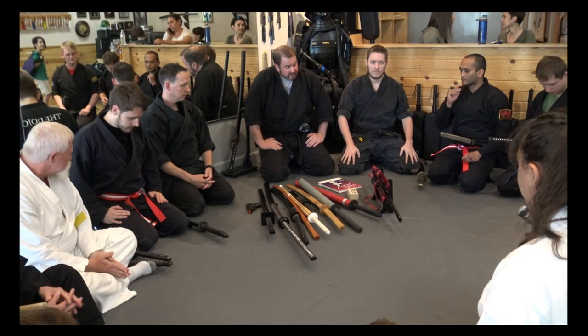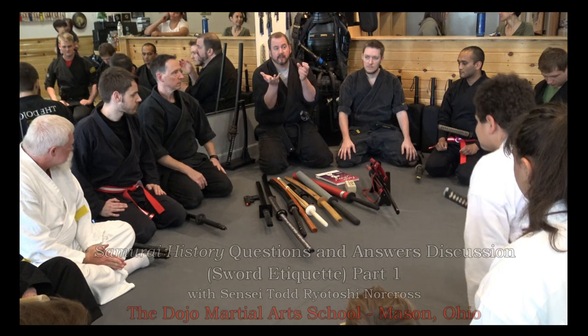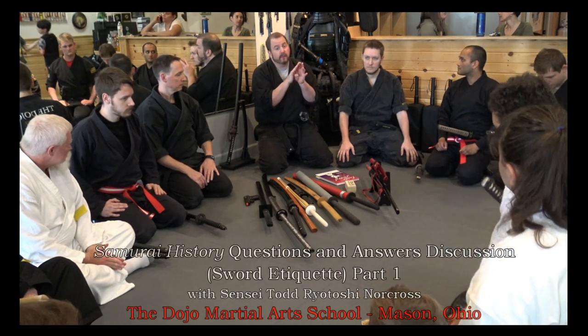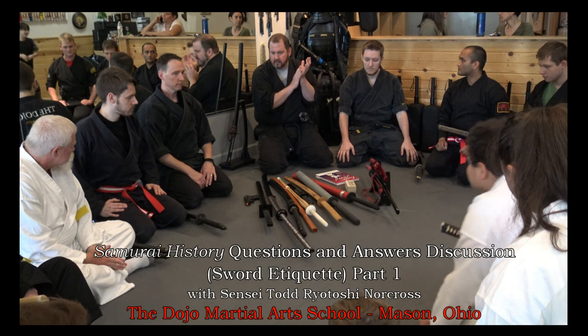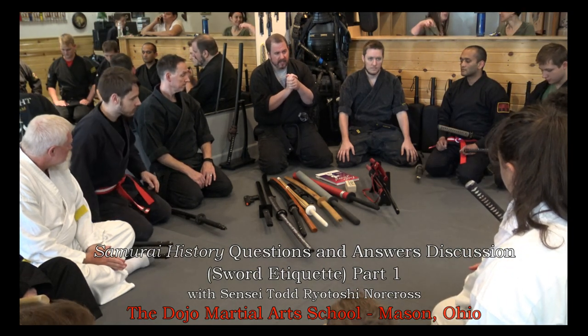A lot of people ask questions, but usually at a time where I can't answer because I'm doing something else. This is a perfect opportunity for you to ask any questions, and I will definitely go over certain things I had planned out.